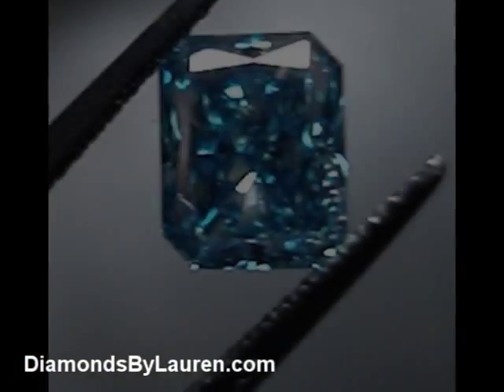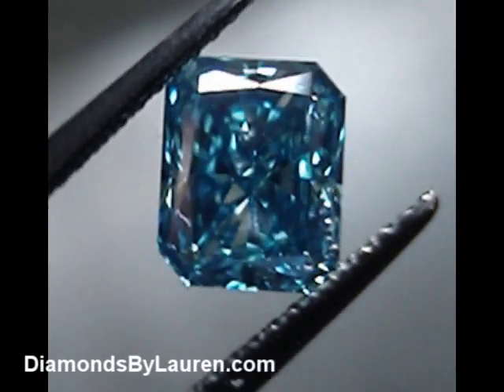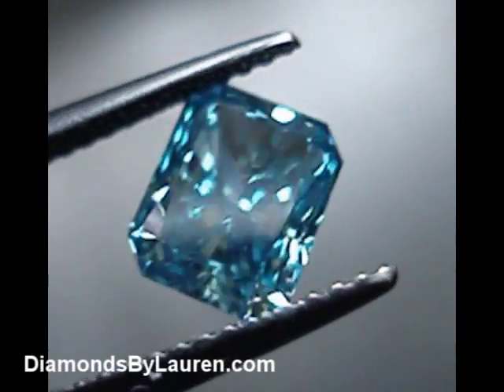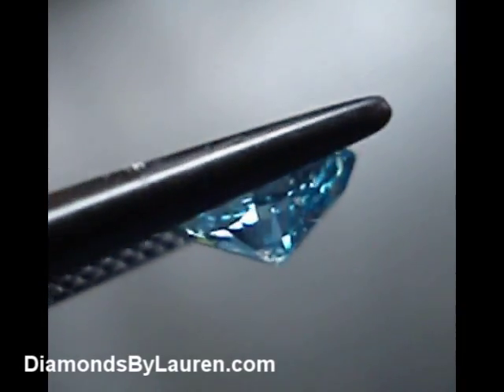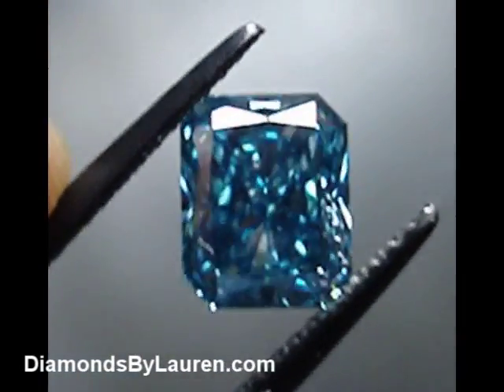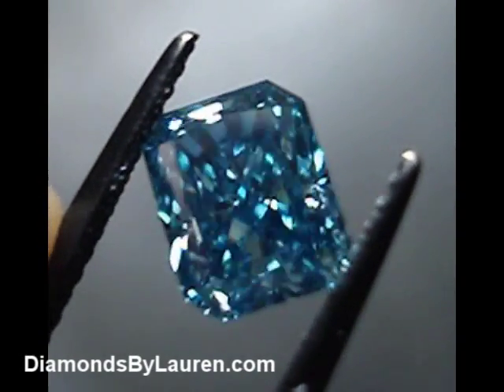The second stone here is a 1.67 carat radiant cut. These are two prime examples of irradiated blue diamonds. Many times when blue diamonds are advertised, the fact that they're irradiated is not mentioned. Natural blue diamonds do exist, but they don't look the same hue as these diamonds here.